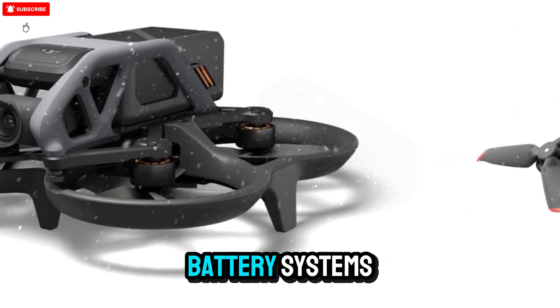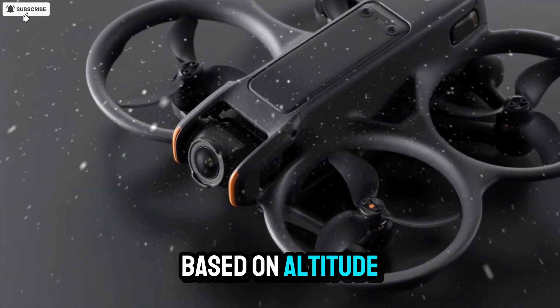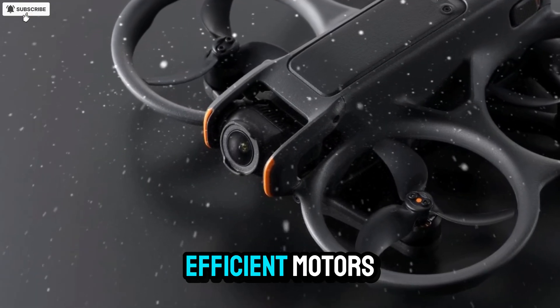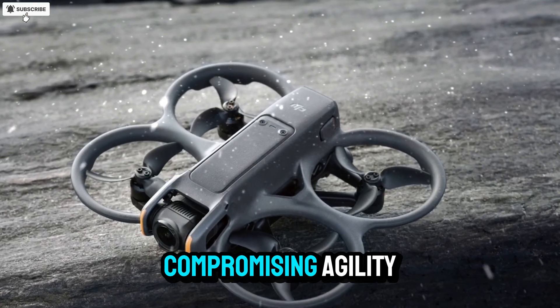DJI has been working on smart battery systems capable of adjusting power output dynamically based on altitude, temperature, and wind resistance. Combined with more efficient motors, the Avatar 3 could provide longer, steadier flights without compromising agility.